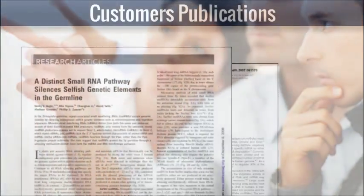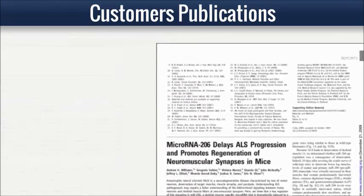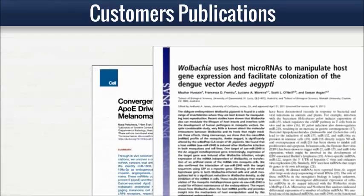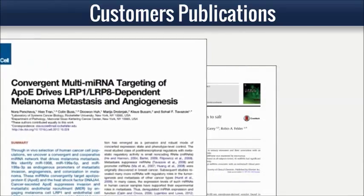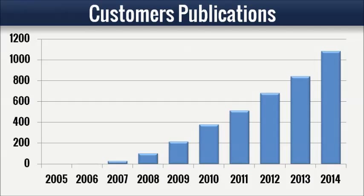Our microRNA discovery and analysis customers have been publishing routinely since we began offering services. Numbering over 1,000 now, these studies by leading researchers in the field contribute to a fast-growing body of knowledge, defining this important class of regulatory RNAs.